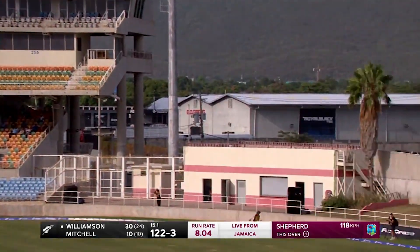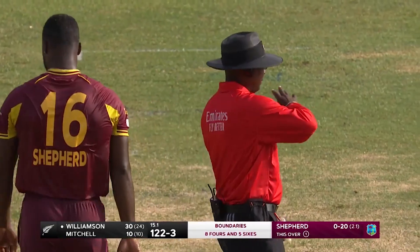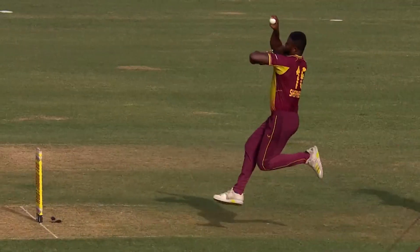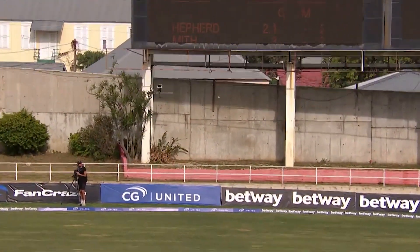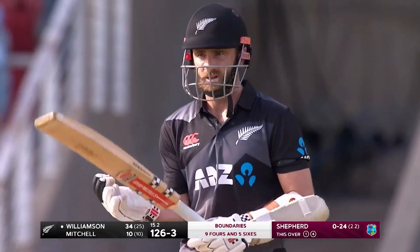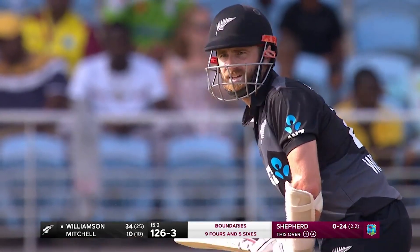And he will play shots like this — in the gap, one bounce. He knew exactly where the fielders are and knew what he wanted to do. Gets a boundary, and he's kicking into overdrive. That's what the great players do: their situational awareness is heightened at this stage of the innings because it's a critical stage. Exactly how New Zealand plays this phase can determine winning or losing.